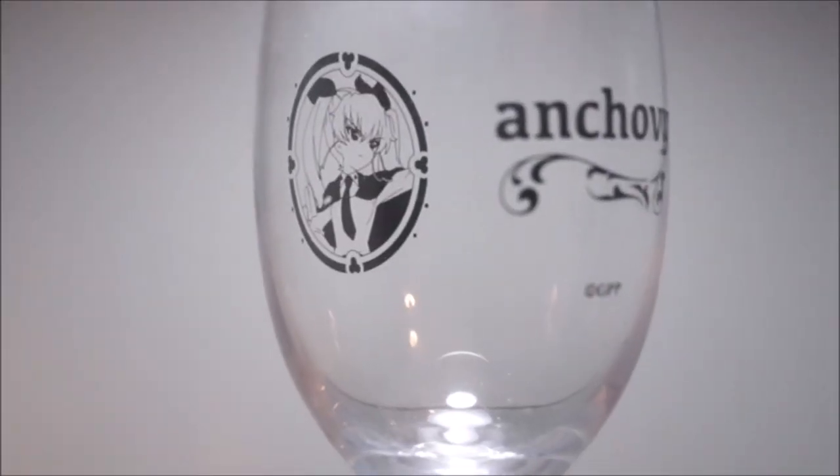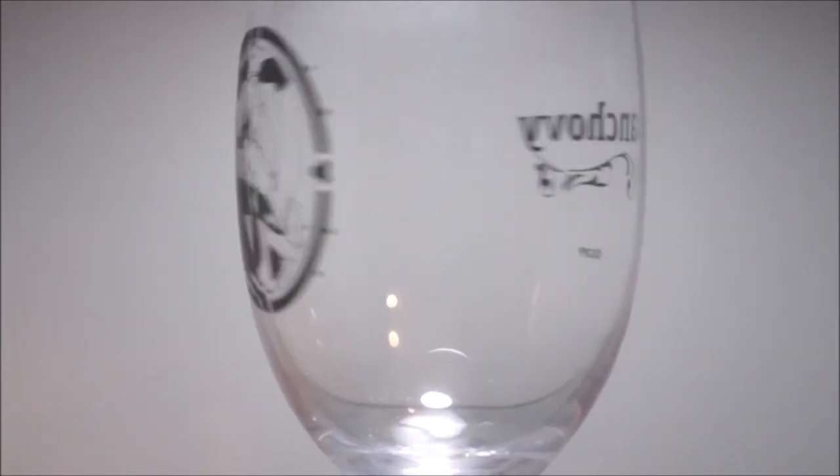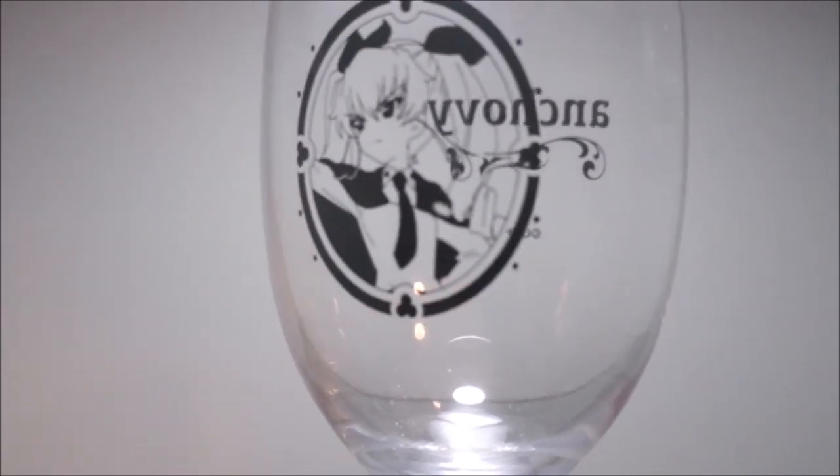I don't even drink wine. There's Anchovy on one side and it says Anchovy on the other. It's a nice, decent little wine glass. It's glass, not plastic, so I can't be upset by that. It's pretty cute, pretty adorable. I like it.